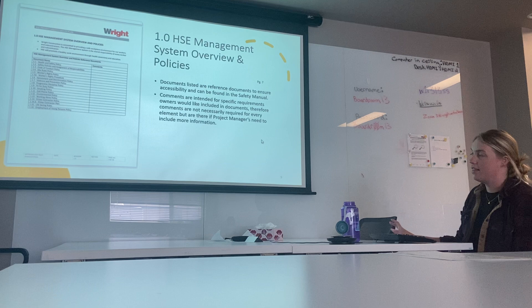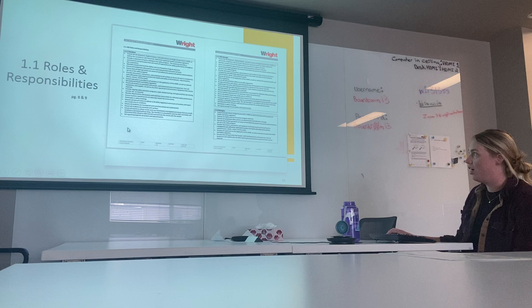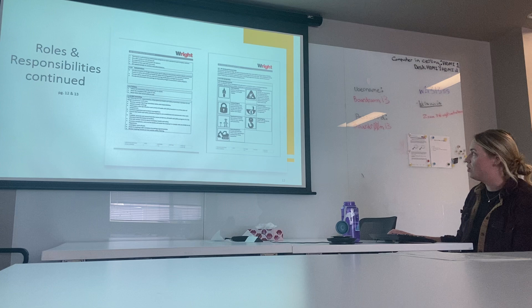The comments are there if more information is required but don't necessarily have to be filled out. We have here our roles and responsibilities — no changes should be required, you can leave all of this as is. There are also more roles and responsibilities listed for reference.